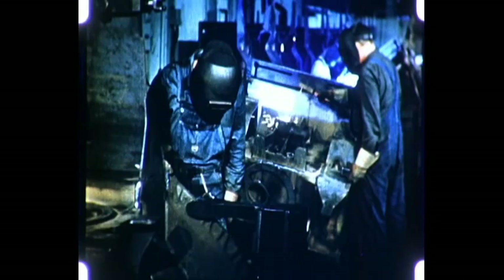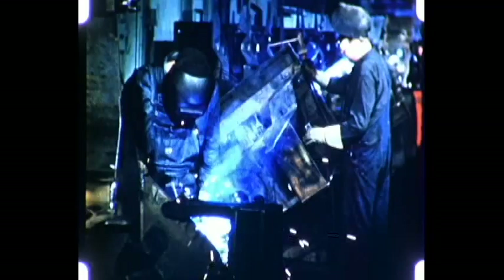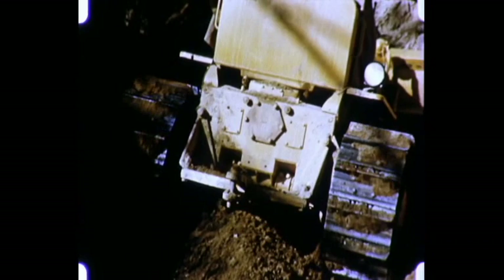Arc welding is well suited to assembly line technique. Welded sub-assemblies for tractor transmission housings are welded together on an assembly line, where jigs and positioners make welding easy and fast by allowing all welds to be made in the downhand position. The welded transmission housing is lighter than a cast housing, yet it is stronger and will undergo long and rugged service.